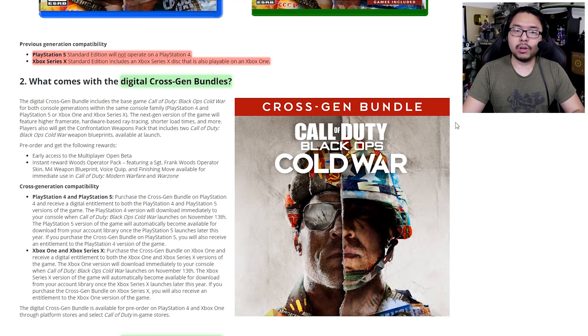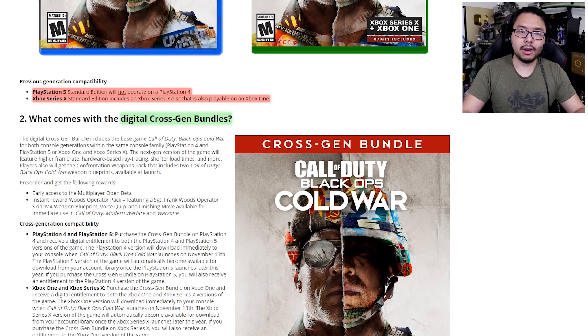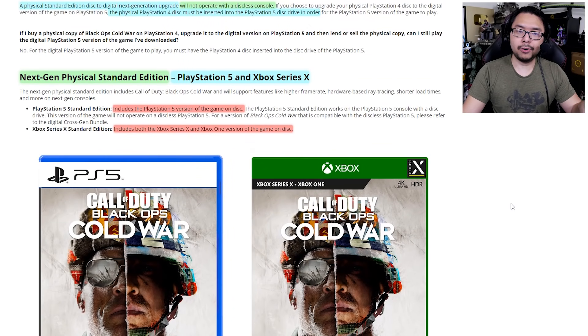Finally, when it comes to the digital version of Cold War on next-gen, the only option is what's called the cross-gen bundle at $70, which gives you both the next-gen and current-gen versions. This is the easiest version to understand, and it is the version Activision actually wants to sell. They want to go as digital as possible and normalize $70 for their games, making this the most straightforward option. Whereas with current-gen physical and digital editions, and next-gen physical editions, there are caveats depending on which version and console you purchase, and it's inconsistent across the board.